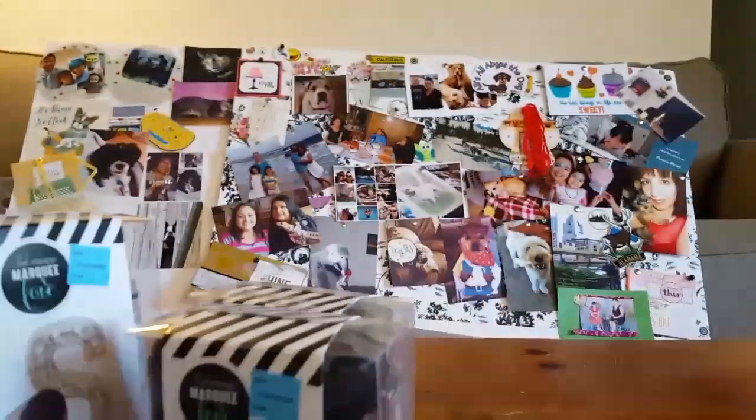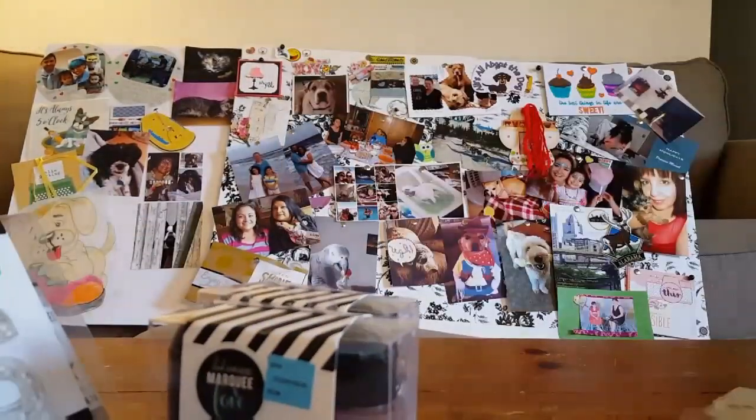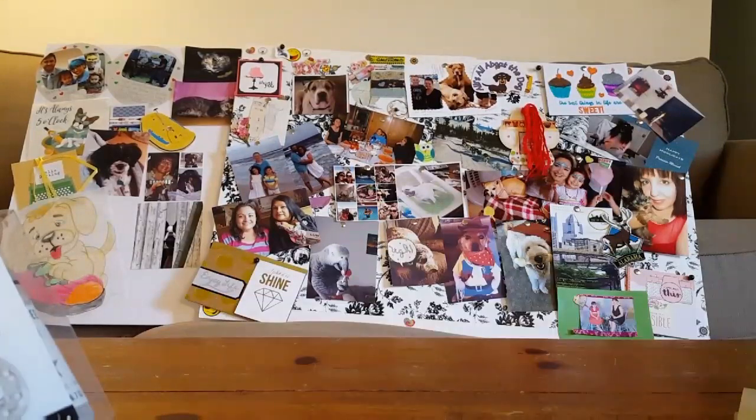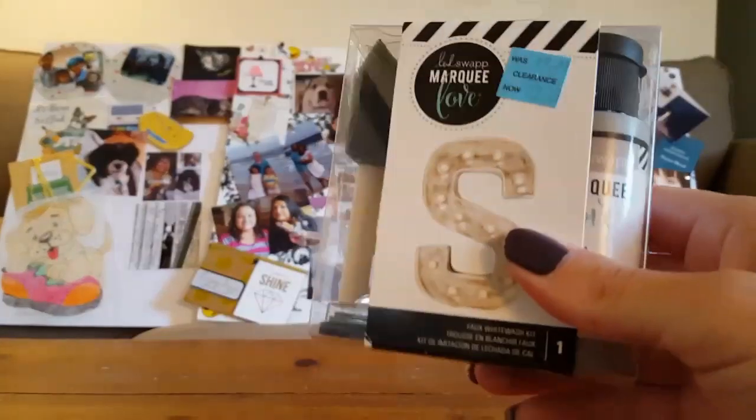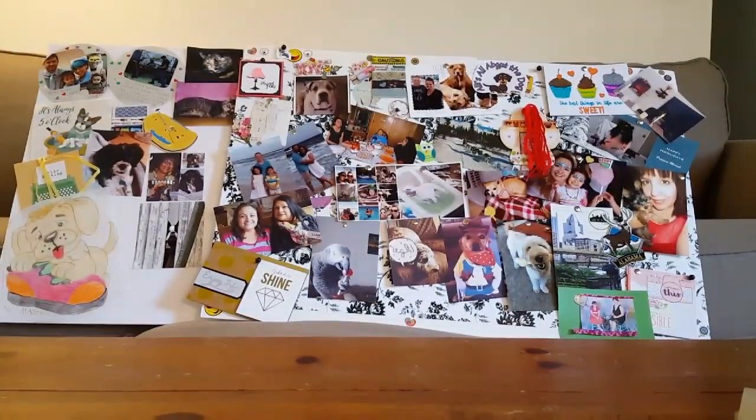I will definitely be experimenting with these along with some of my Dollar Tree mason jars and those clear containers that I hauled the other day. I'll definitely make videos of that as soon as I get things situated.